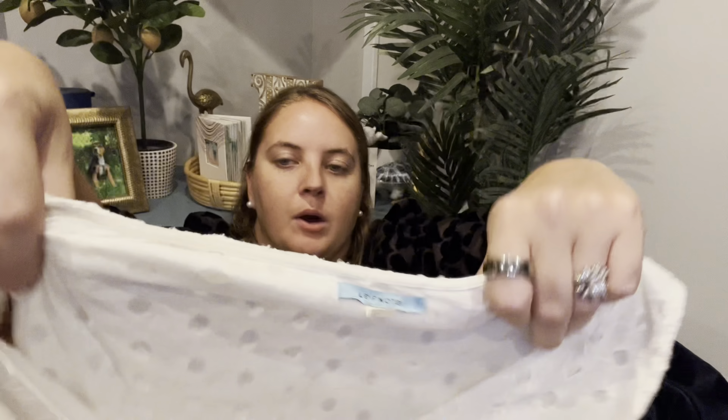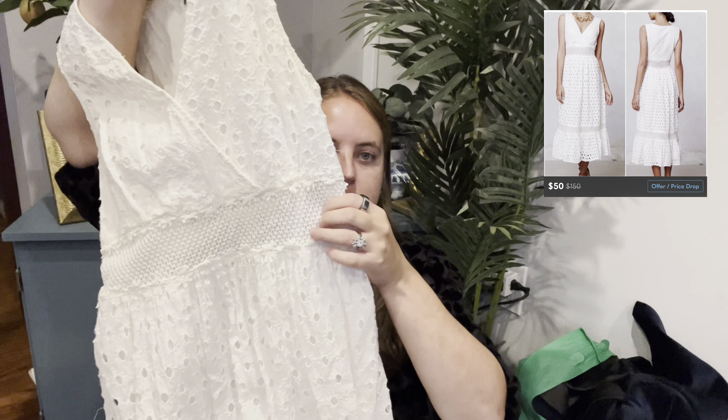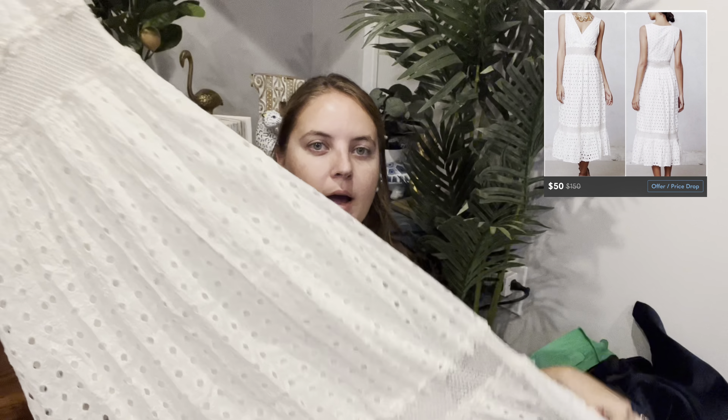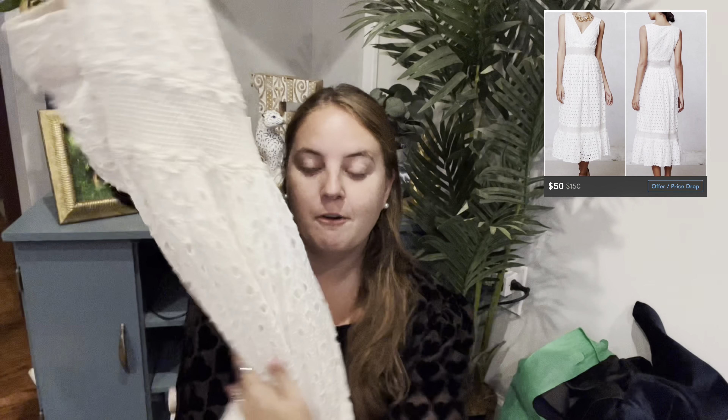This is a dress from Leaf Notes, which is an Anthropologie brand — not necessarily an Anthro brand I'd pick up all the time, but I thought the style was so cute. It's a maxi dress with some mesh at the top and mesh towards the bottom. I feel like white dresses do really well. It is fall-ish now, but I don't mind sitting on that one for a little bit.